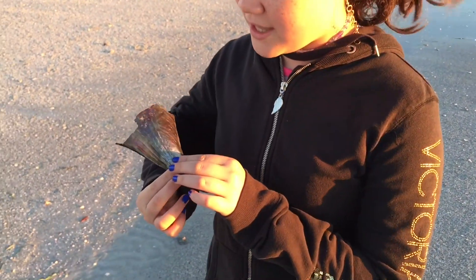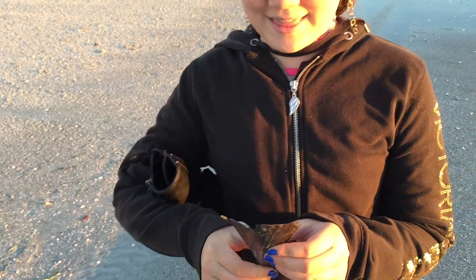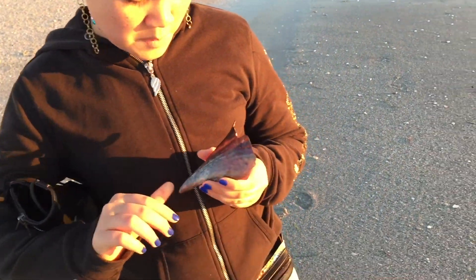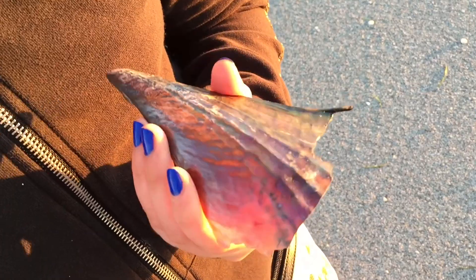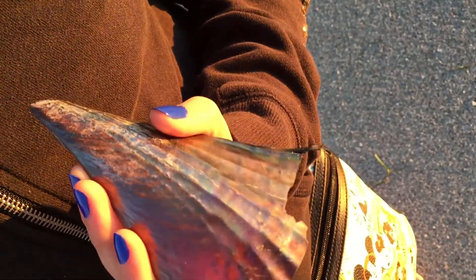Does the scale have good color? Yeah. What colors do you see in there? Purple, blue, green, orange, maybe some violet.